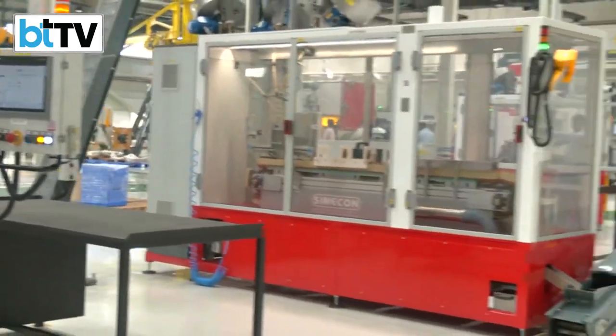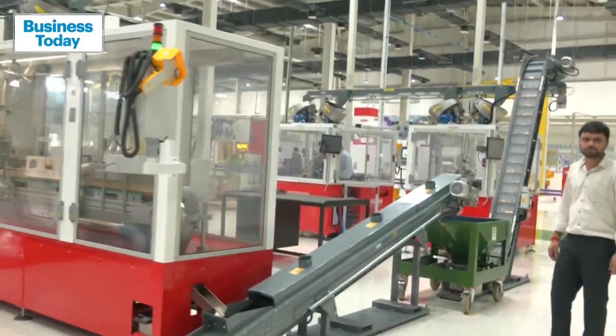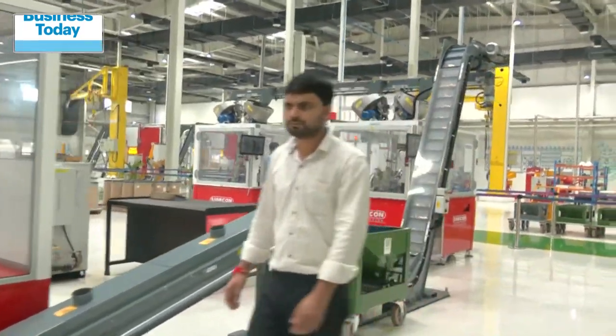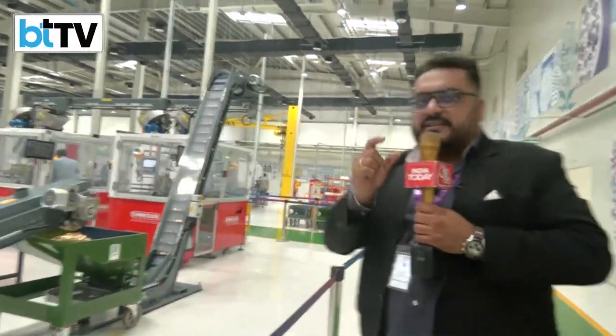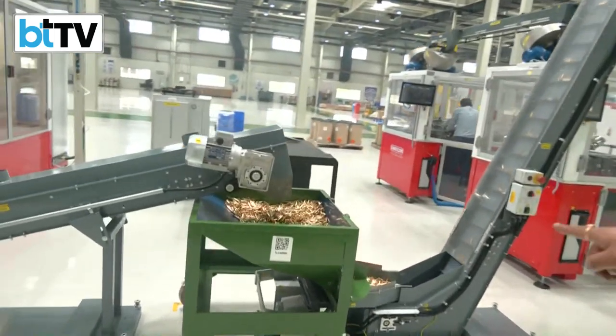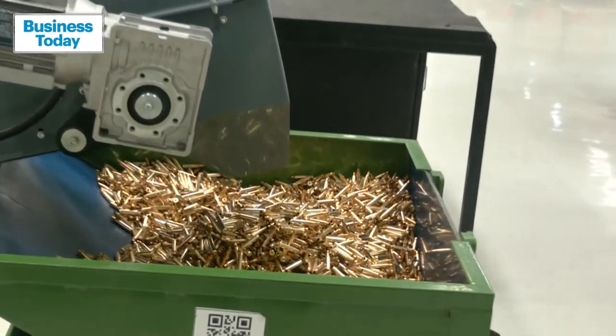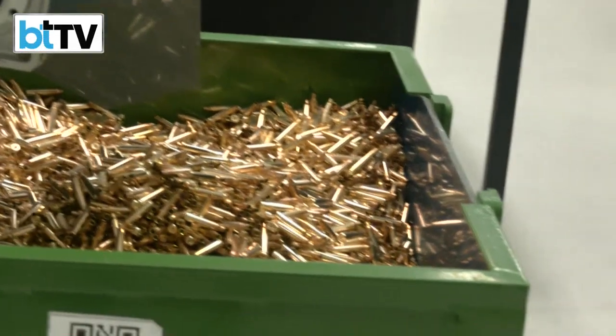Here you can see the final stages of a bullet — this is the first shell of a bullet that's manufactured here. This is the final version of the shell. It's now being batched into different sizes and going right up for its final checks and balances.